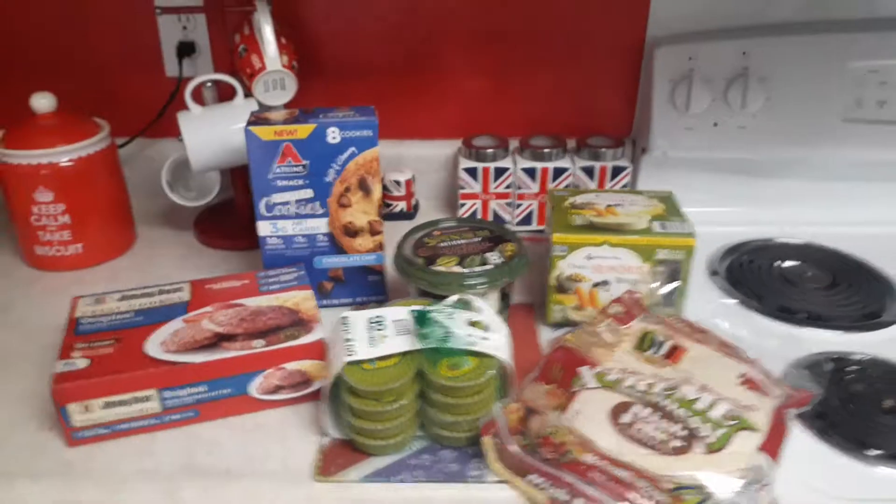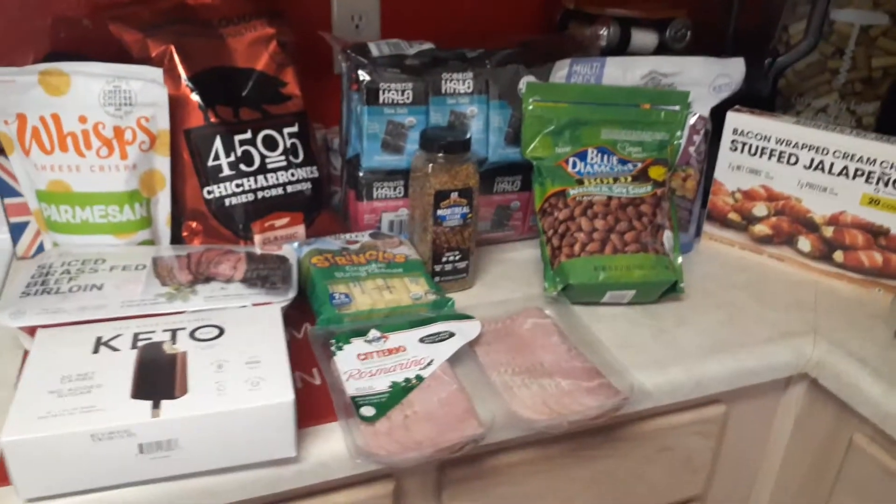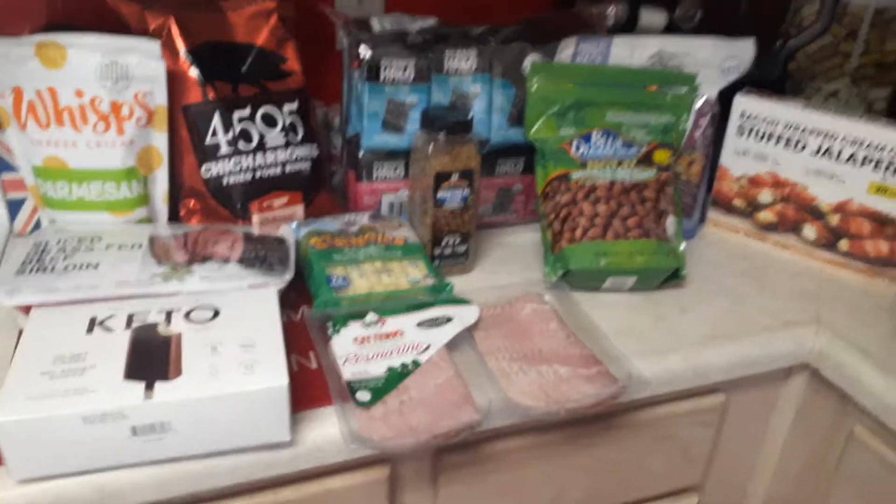I got some seaweed, and I also got some Montreal steak seasoning. I got some keto on-the-go snack packs, and the Blue Diamond almonds in wasabi and soy sauce — this big packet of two pounds was $8.99, and it was also $2.50 off.